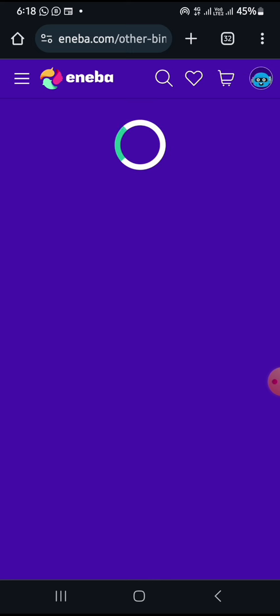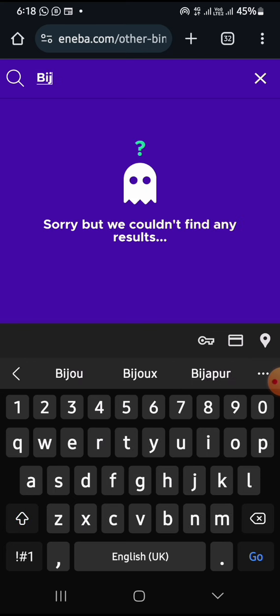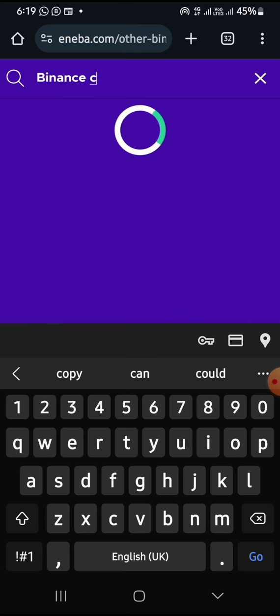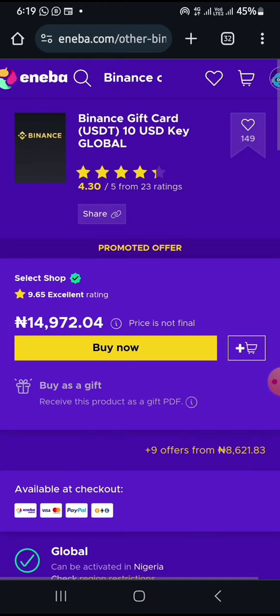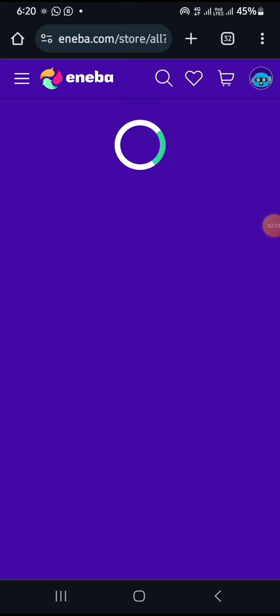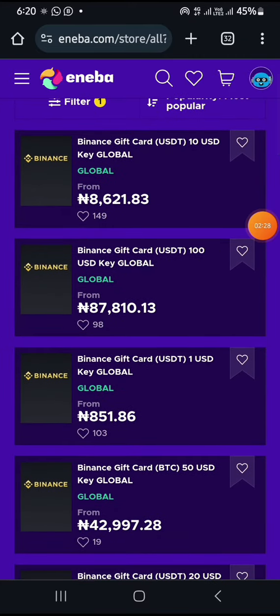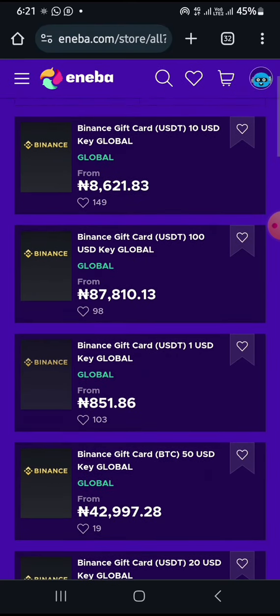It's going to open the Binance gift card tab and you're going to see several Binance gift cards. Here you can see the different prices for the gift cards. You can actually buy a ten dollar gift card for about eight thousand six hundred naira. The difference is very clear — they are charging you about eight hundred and fifty-one naira per dollar for this gift card. It's very cheap and very accessible.